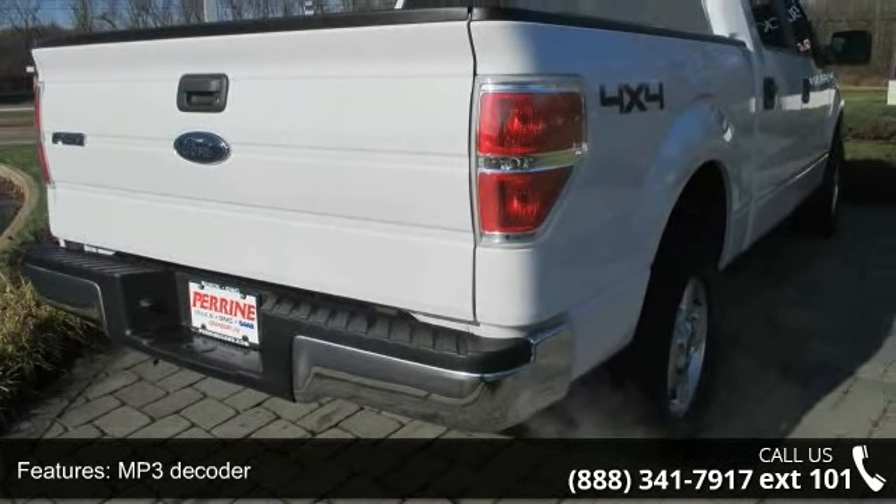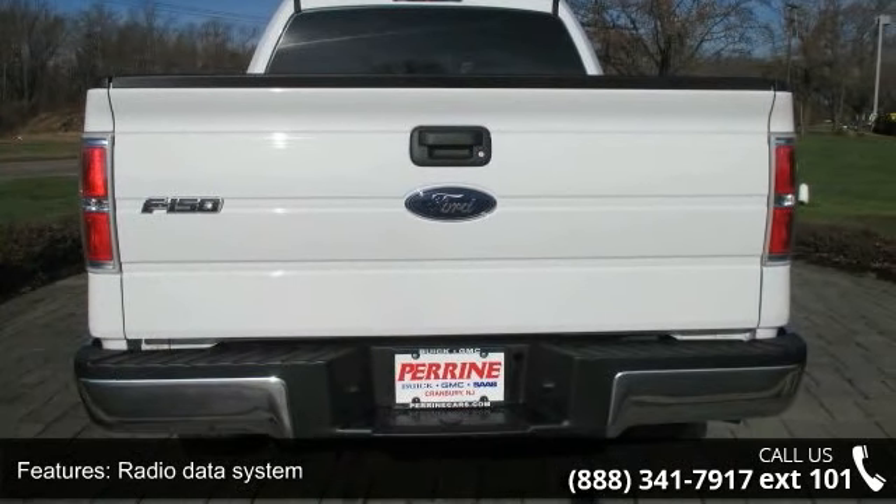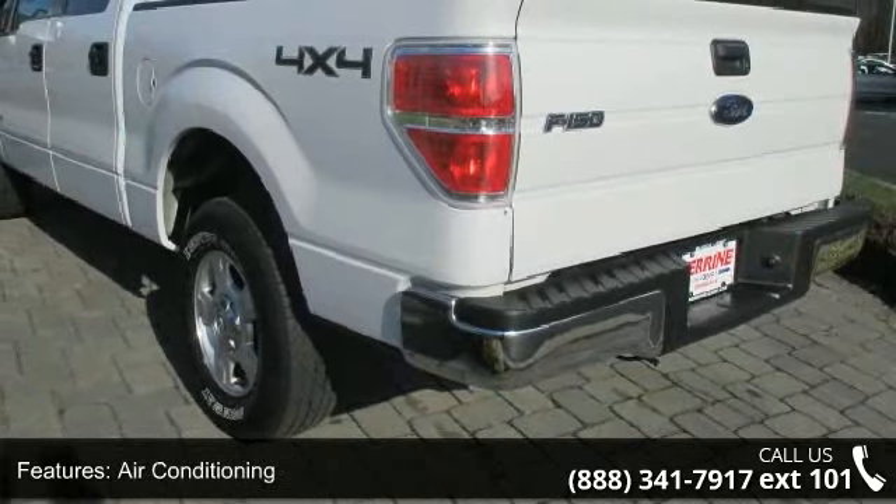Power steering, power windows, remote keyless entry, steering wheel mounted audio controls, and SYNC voice activated communication and entertainment.